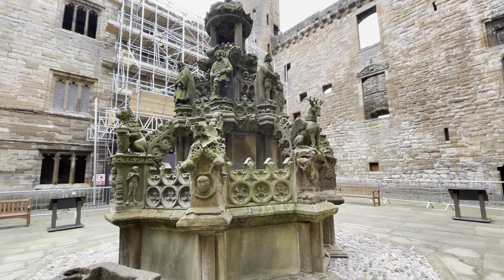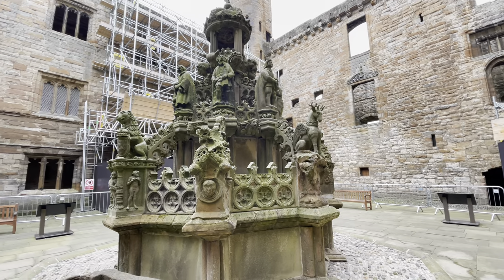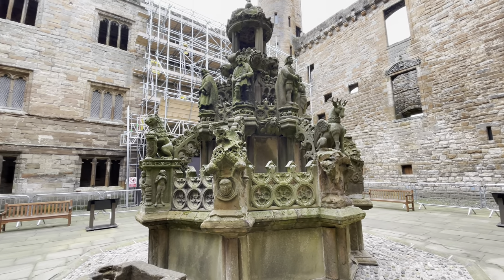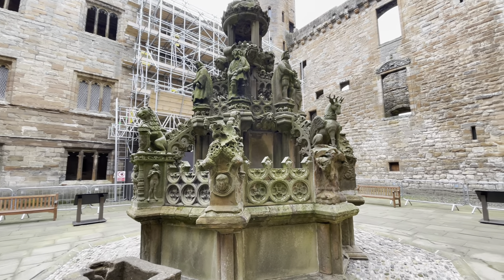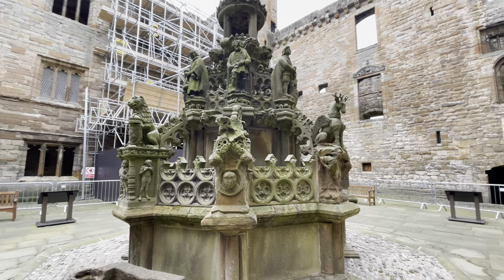The ornate fountain was built in 1538 by King James V. It was rumoured that when Bonnie Prince Charlie visited in 1745, there was wine flowing from it as opposed to water. I wouldn't have minded a visit then!